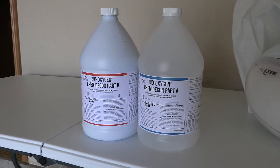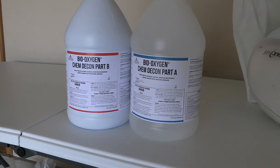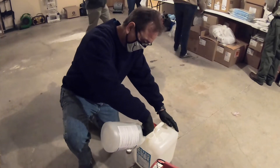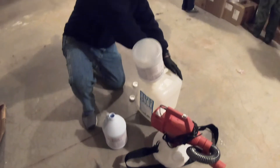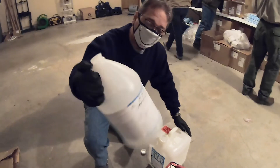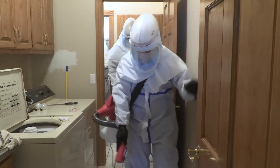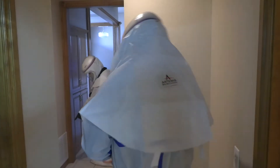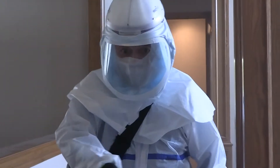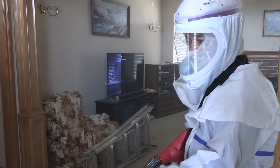What we're going to do is start this pathogenic knockdown with an EPA-registered, hospital-grade tuberculocidal disinfectant, proven to kill both gram-negative and gram-positive bacteria, and inactivate both enveloped and non-enveloped viruses. It also has a surfactant in it, which causes it to adhere to surfaces — both vertical and horizontal — and lessen the chance of something going airborne.